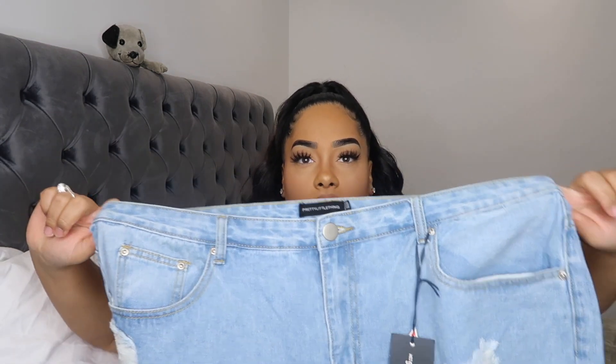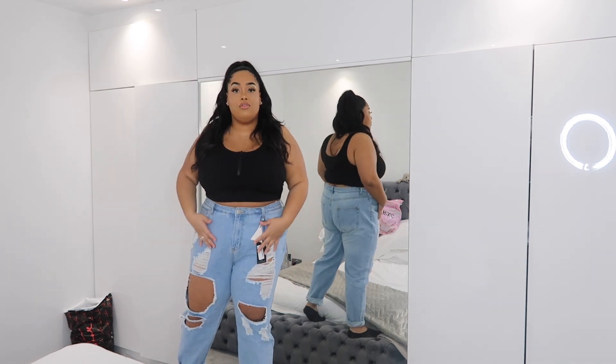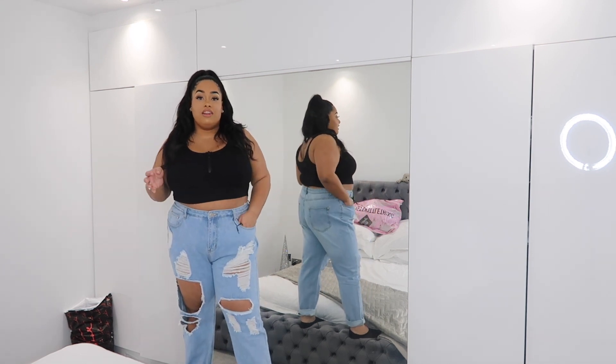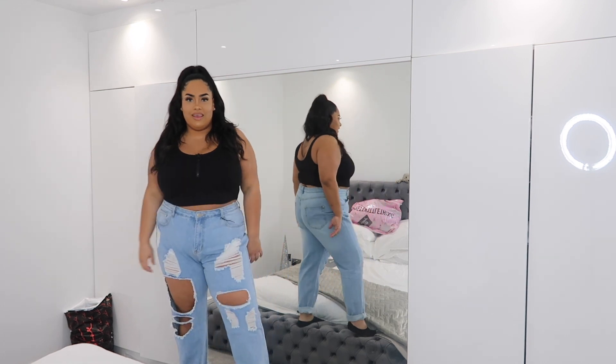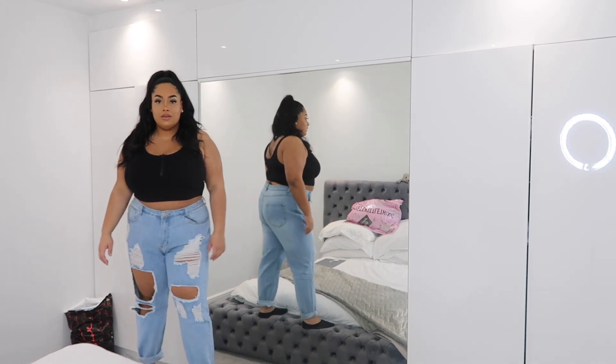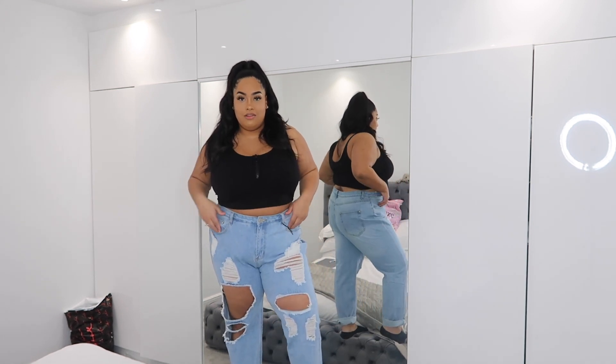Next I've got plus light wash extreme rip mum jeans in a size 20. The waist looks quite small but the legs look wide. These are really ripped-out jeans and I love a good ripped jean, so I thought let me see what PLT's version looks like. I'm so shocked — I didn't think they'd fit. Size 20, no stretch jeans, but they've got room. They're a bit wide and really long so I had to roll them up, but I really like these jeans.